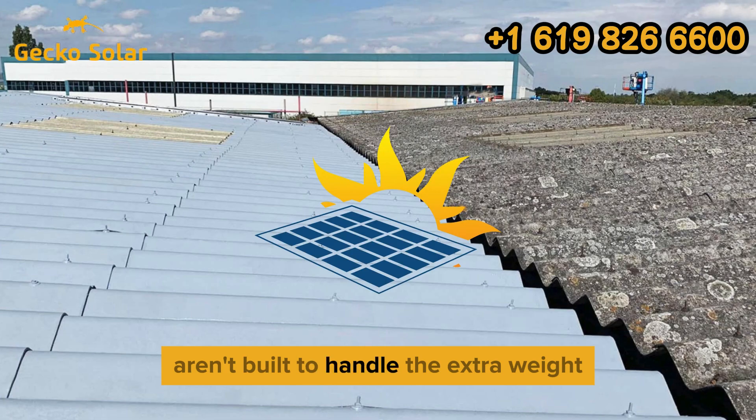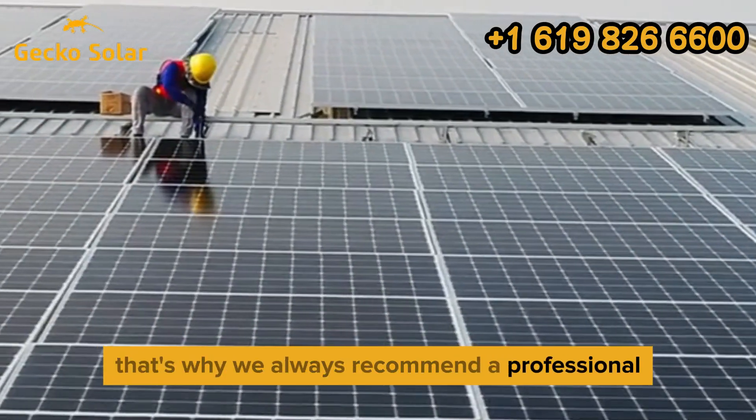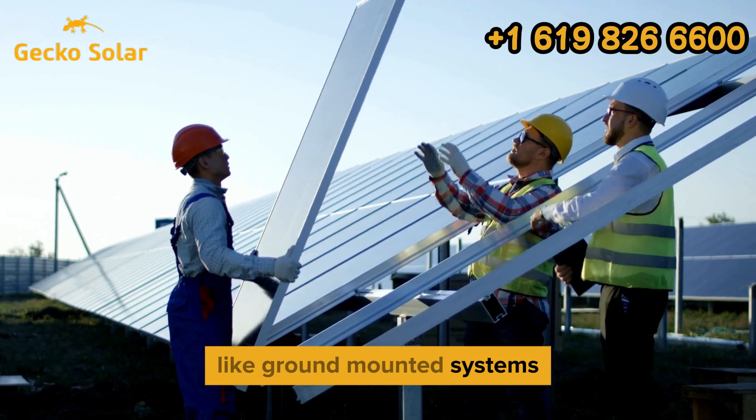Many asbestos roofs aren't built to handle the extra weight of solar panels. That's why we always recommend a professional structural evaluation to determine if reinforcement is needed, or if alternative solutions, like ground-mounted systems, are more suitable.